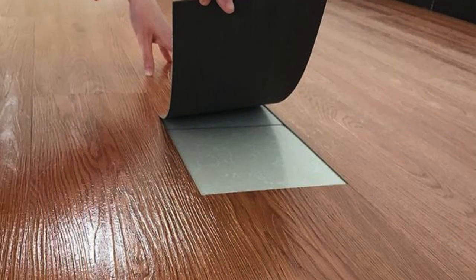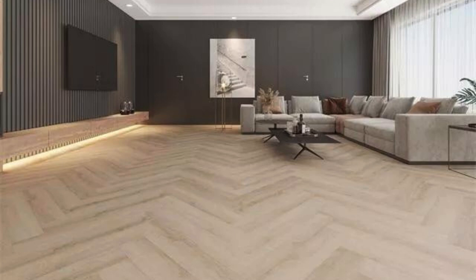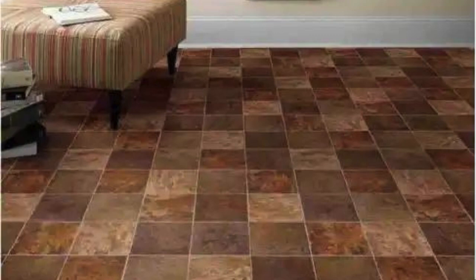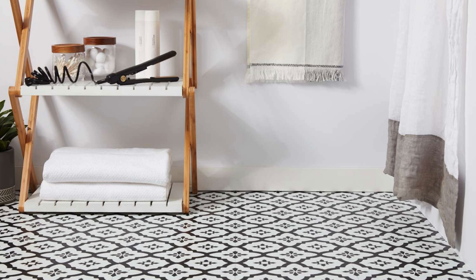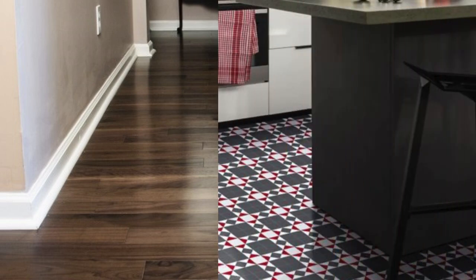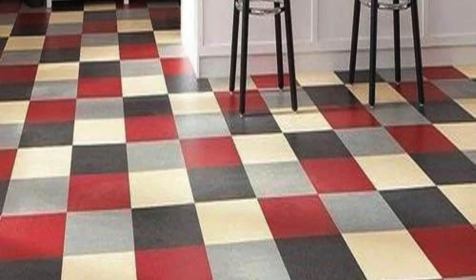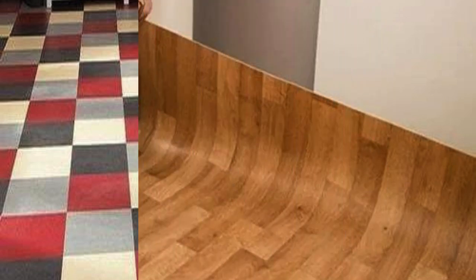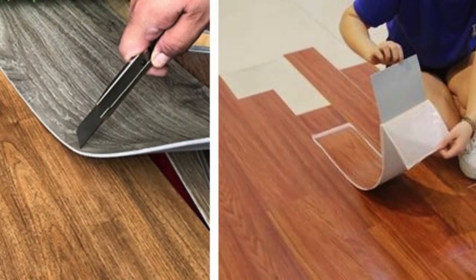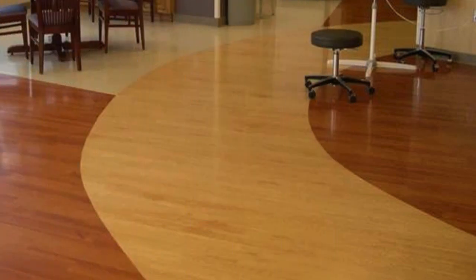Vinyl PVC flooring's versatility isn't limited to traditional residential or commercial spaces. It has found its way into creative and non-traditional applications, such as accent walls, backsplashes, and even ceilings. Designers and homeowners appreciate the flexibility it offers, allowing for innovative interior design concepts that go beyond conventional floor covering. In renovations or remodeling projects, its wide availability in various formats — including planks and tiles — simplifies coordinating with existing design elements, ensuring a seamless transition and promoting a cohesive and well-designed aesthetic.